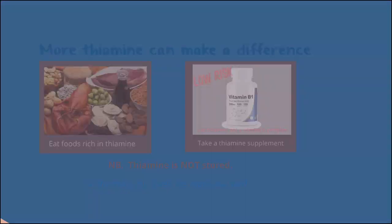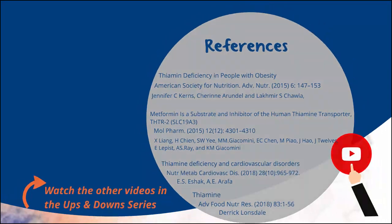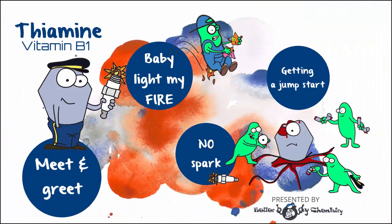Here are some of the references used to tell the thiamine story. Thiamine is just one of hundreds of chemicals in the body that are amiss when you're suffering from metabolic syndrome. You can learn more about some of the other players in the ups and downs of insulin resistance series. Be sure to subscribe to catch future episodes, and thank you for watching — see you next time.